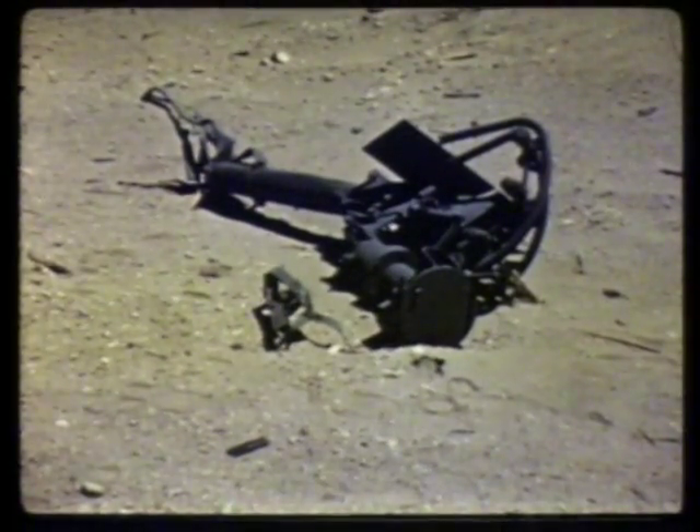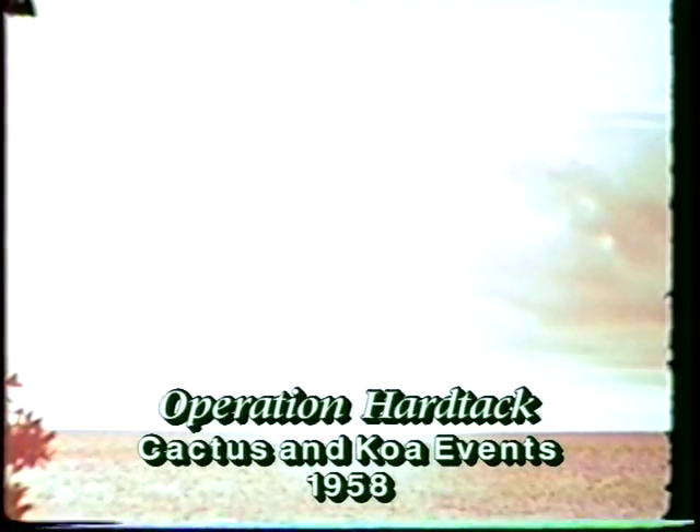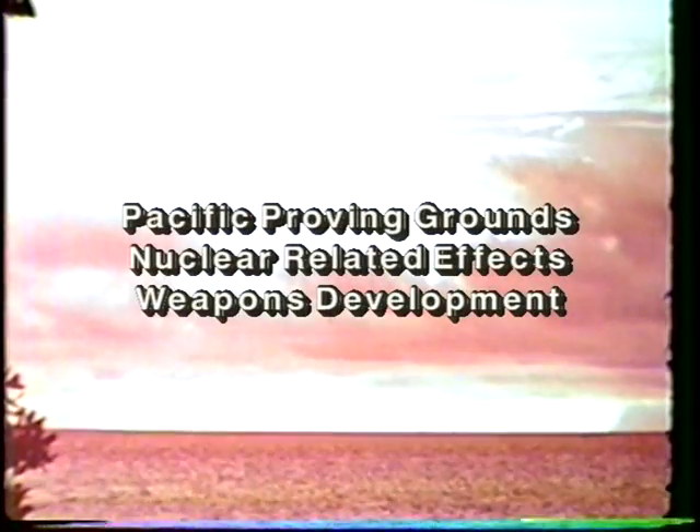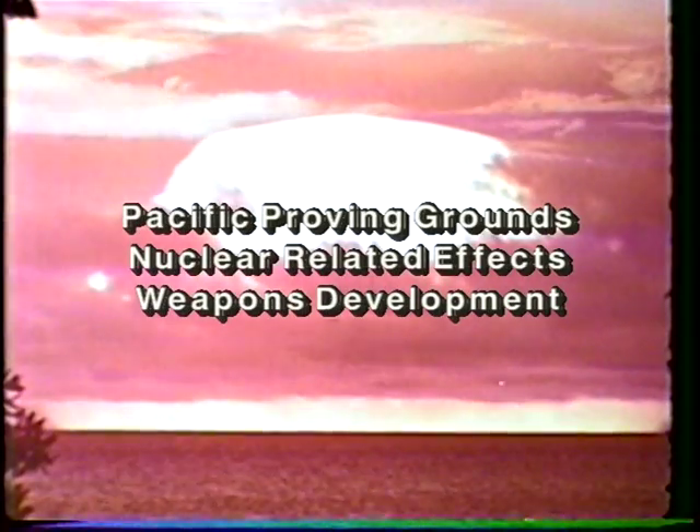This kind of experience is immensely valuable for any military man. Participation in Cactus supplied low-yield coral soil data for comparison with results obtained in Nevada soil from shots of similar yield. COA provided high-yield data for comparison with low-yield Cactus data obtained in similar soil.